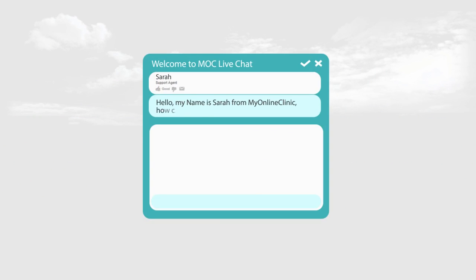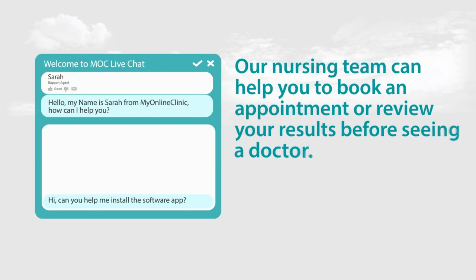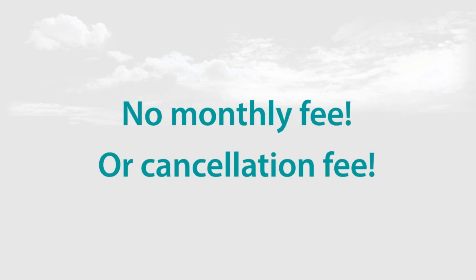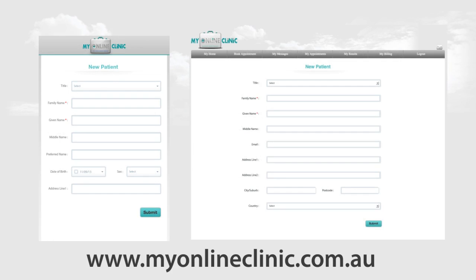In My Online Clinic, you can also live chat with our nursing or technical team. Our live chat technical team helps you to add your medical devices to your file and answer any technical questions. Our nursing team can help you to book an appointment, review your results before seeing a doctor, or answer any question you might have. And the wonderful part is, it's so cost effective. Patients won't be charged any joining fee, there's no monthly fee or cancellation fees. To start using My Online Clinic, just log into www.myonlineclinic.com.au from your iPhone or a computer and register your details.